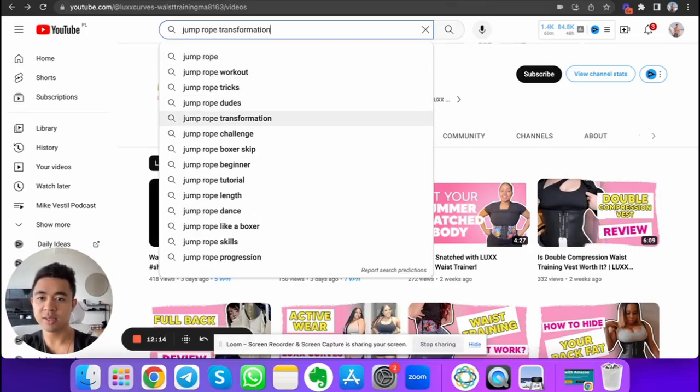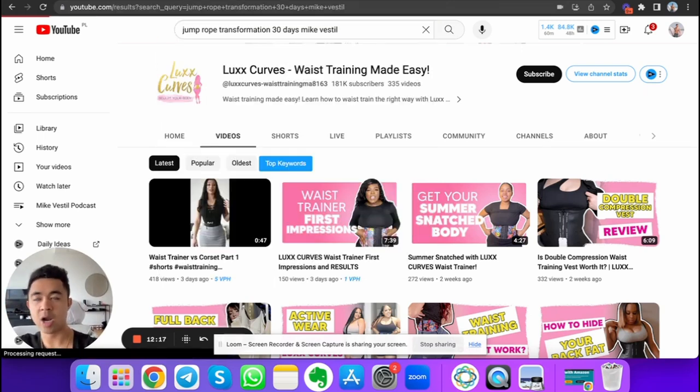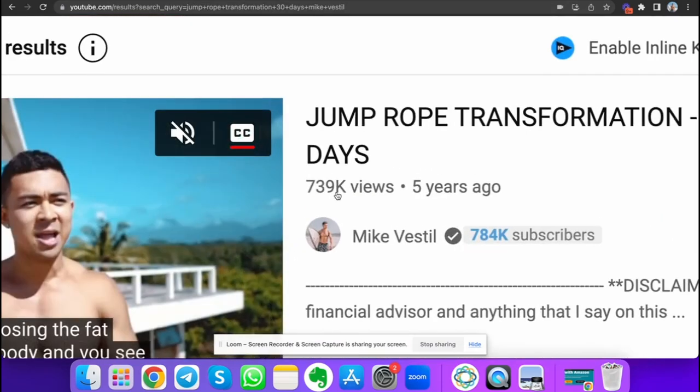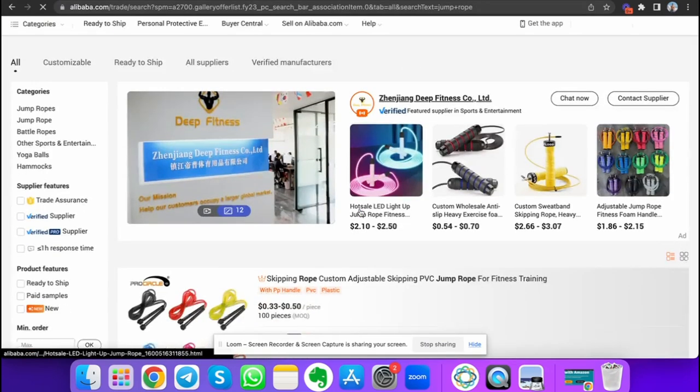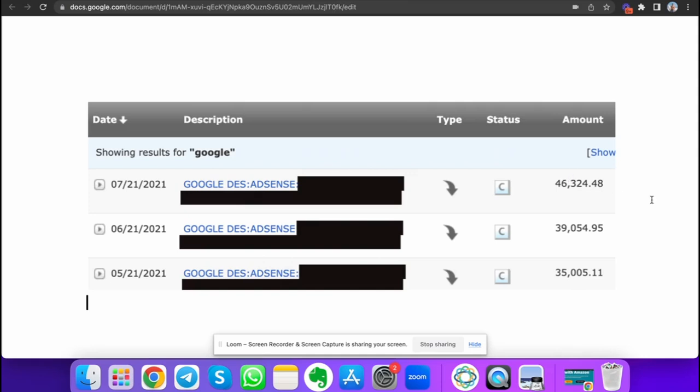I did the exact same thing with jump rope. I got nearly a million views on a jump rope video. I could have gone to Alibaba, sourced jump ropes at 70 cents cost, and sold them on Amazon for $10 to $30. I had the business because I got the attention. And because of that attention, businesses wanted to run ads on my videos — they were renting my land. Before long, Google AdSense was paying me $35,000 to $46,000 a month.